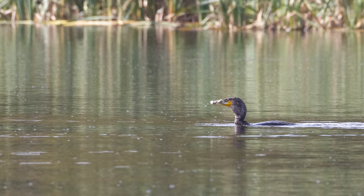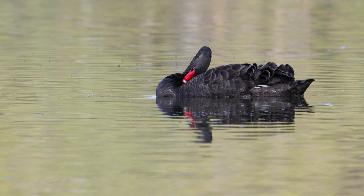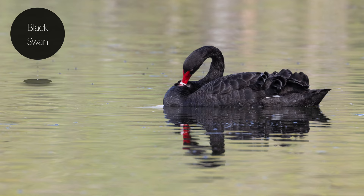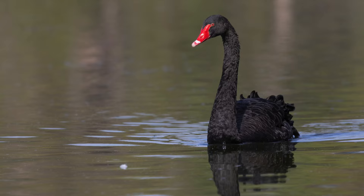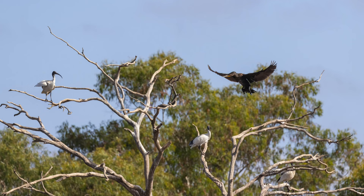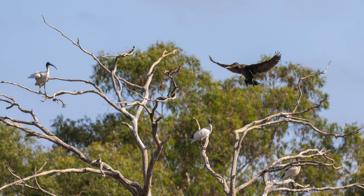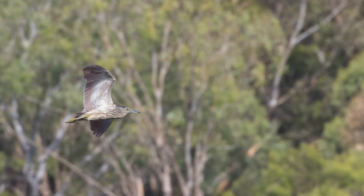That cormorant must have caught some sort of prey — I'm assuming it's a fish. I can't see it, it's too far away; I'll have to crop in substantially. Right now it's eating. Beautiful black swan. A couple of white ibises up there. The cormorant has left — one is just preening itself.